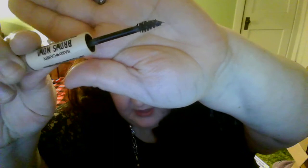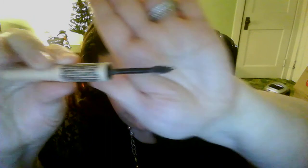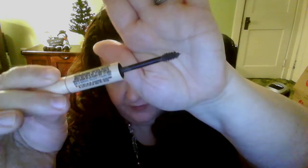You can see the fibers — the microfibers or whatever they are — on there. One thing I do: as you can see, you get a little too much sometimes. I will usually take it and dab the excess off.